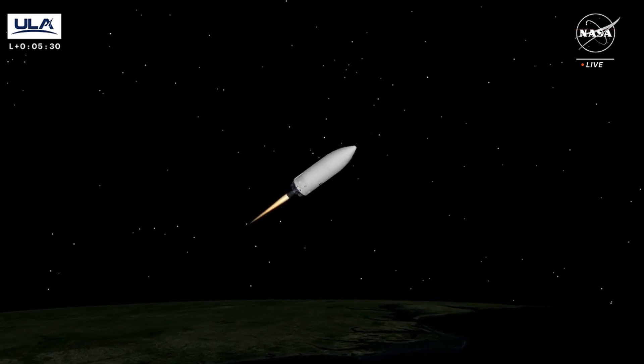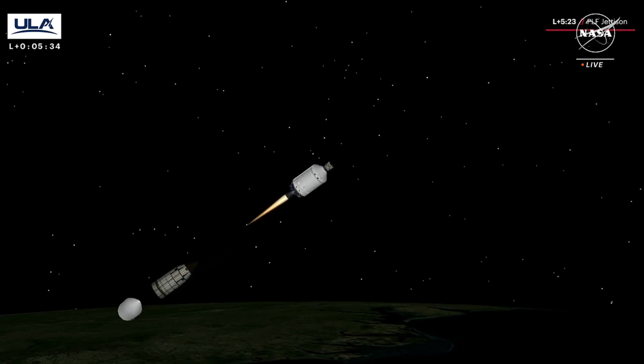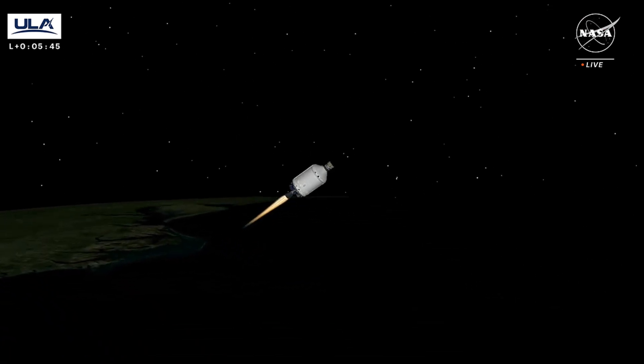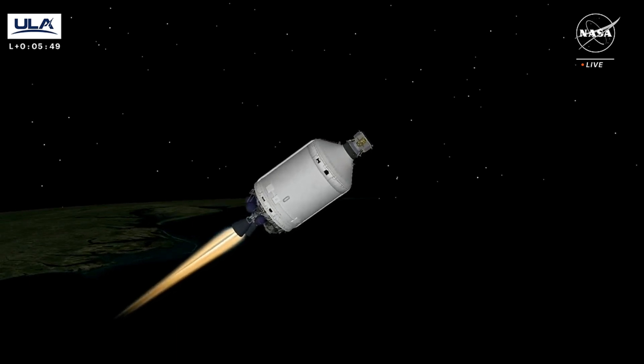We've just jettisoned the payload fairing. Two good brake wires. Good steady state operating levels on the Centaur mains. Two good engines. We've gone to open loop control on Centaur PU.